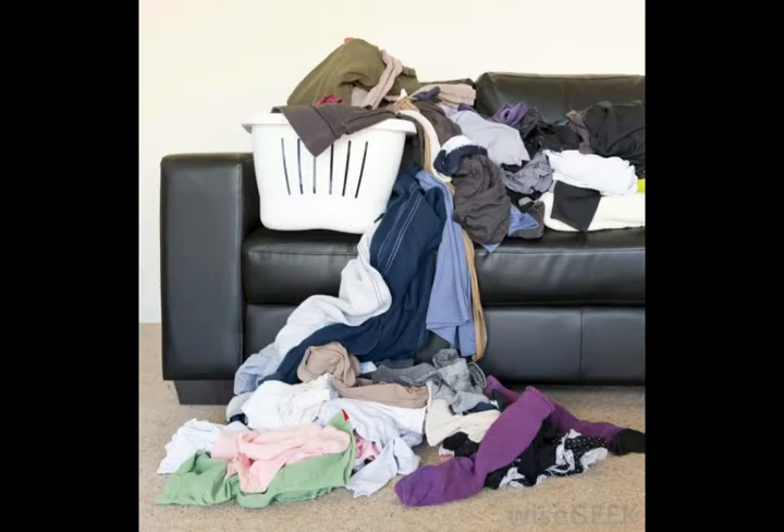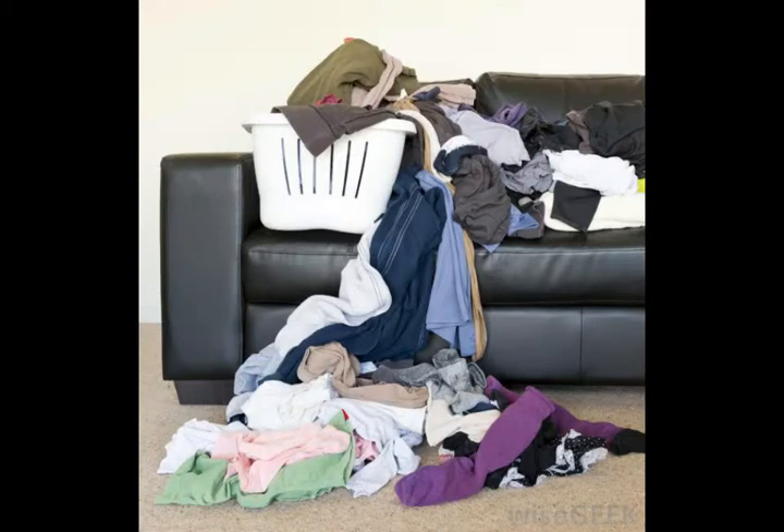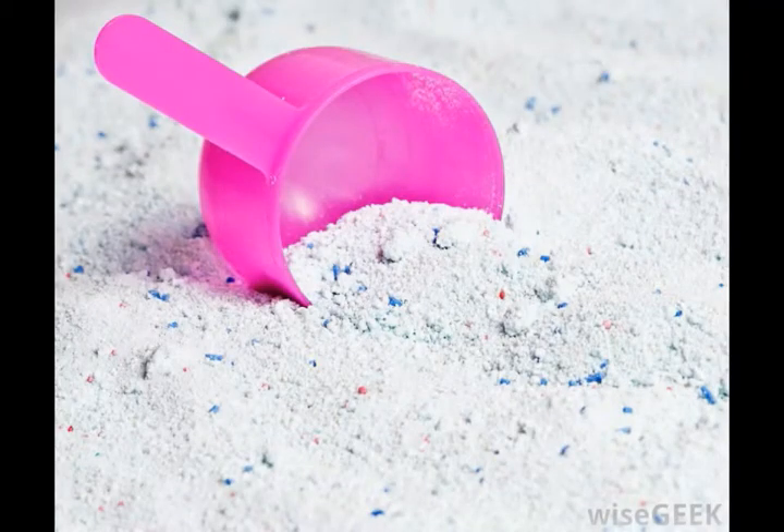Separating also helps to reduce color bleeding, and will ensure that the laundry is evenly distributed with similar laundry in the dryer, so that it will dry more quickly. If you absolutely cannot separate laundry, launder it with cold water and a cool dryer setting to reduce the potential for damage.